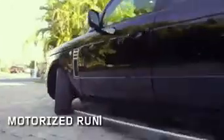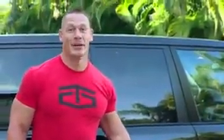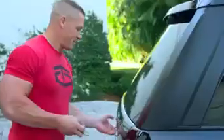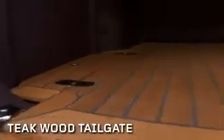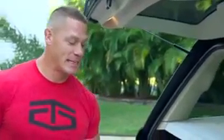Range Rover even made custom running boards for this car that close when the car is in motion and stay down when you're ready to get out. And peek at the tailgate — I just think it's really cool. This is above and beyond. This is teak wood; the entire back is leather-wrapped. It's almost senseless luxury, but it really looks fantastic and makes it different than any other Rover on the road.